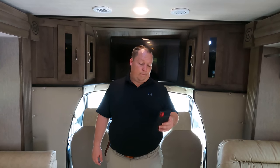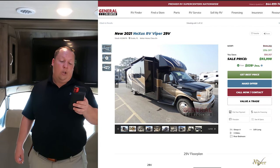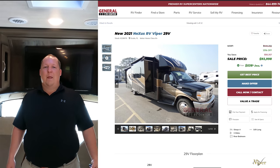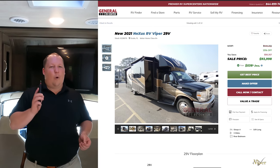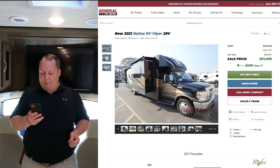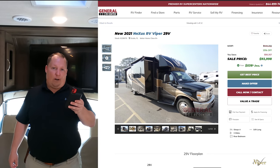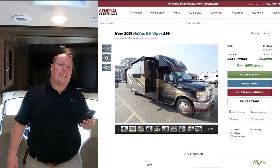Now it's time for the MSRP. The MSRP on this motorhome is $144,355. But MSRP doesn't mean anything when we have a killer sale price — 35% off, bringing it to $93,998.